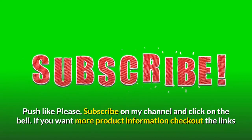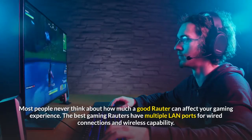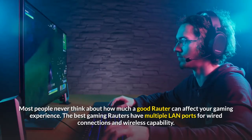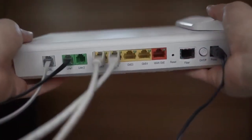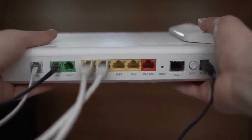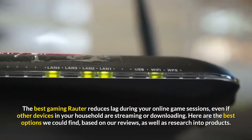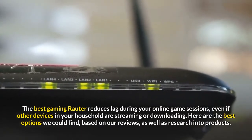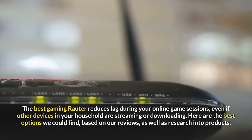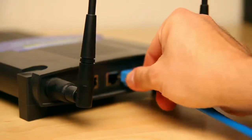If you want more product information, check out the links in the description for complete product information and best price. Most people never think about how much a good router can affect your gaming experience. The best gaming routers have multiple LAN ports for wired connections and wireless capability. Gaming enthusiasts understand the value of speed — they typically kit out their rigs with the fastest processors, lots of memory, speedy solid-state drives, and high-end graphics cards. The best gaming router reduces lag during your online game sessions, even if other devices in your household are streaming or downloading. Here are the best options we could find, based on our reviews and research. You can buy these gaming routers today. Let's start.